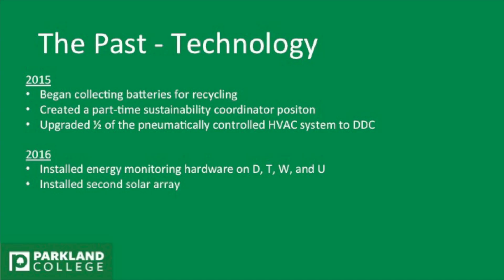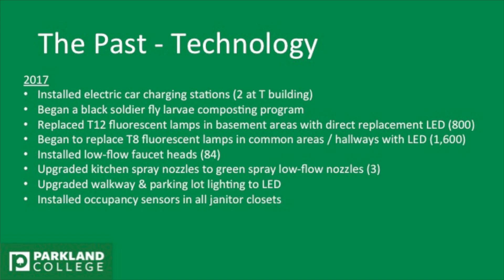In 2016, we installed energy monitoring software on buildings D, T, W, and U. We installed the second solar array, which was on the T building. We started two electric car charging stations. We began a black soldier fly larvae composting program with food scraps from the kitchen. We replaced the T12 fluorescent lamps in the basement — 800 of them — with LEDs. We began the T8 replacement of the common areas and hallways, 1,600 LEDs.